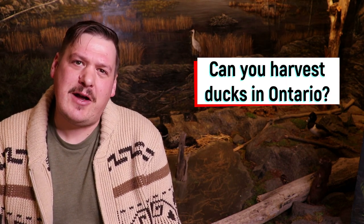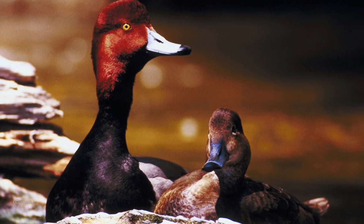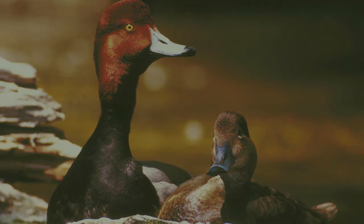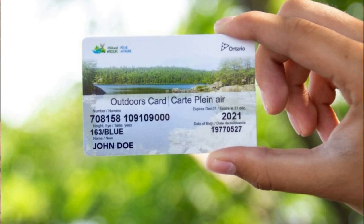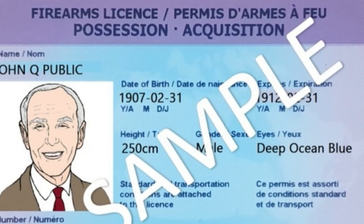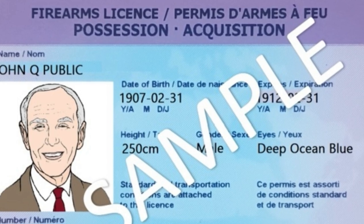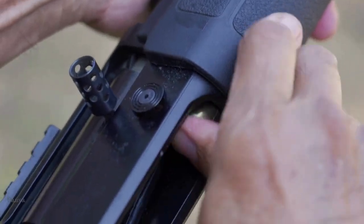Can you harvest ducks in Ontario? The answer is yes. When planning to hunt waterfowl, it is important to refer to the most up-to-date version of the migratory birds hunting regulations. Hunting season for waterfowl varies by species and wildlife management unit, so be sure to check out when open seasons start in your region. To hunt for waterfowl in Ontario, you will need a valid outdoors card with a hunter accreditation, a valid migratory game bird hunting permit, a Canadian wildlife habitat conservation stamp on this permit, and a federal firearms license if you plan to hunt with a firearm. To legally hunt waterfowl, you are required to use non-toxic or non-lead shot to help protect wetlands.